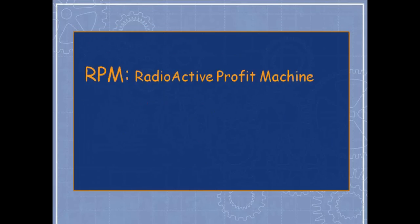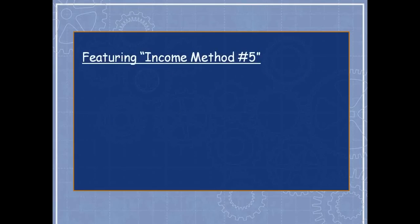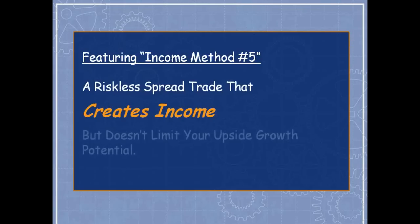I'll be showing something called the Radioactive Profit Machine — a very particular way to set up a married put that's against tradition. It's a unique variation of the traditional married put and allows for income. Today I'm showing income method number five, nicknamed the Money Net — a riskless spread trade that creates income on the front end and can be done without limiting your upside growth potential.